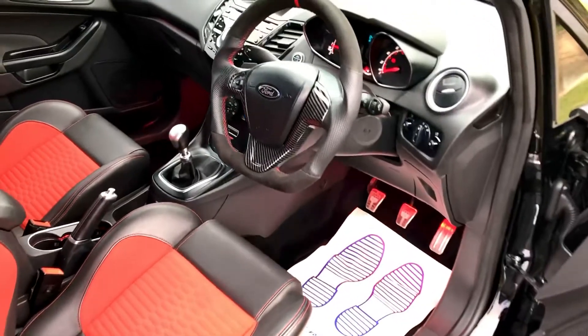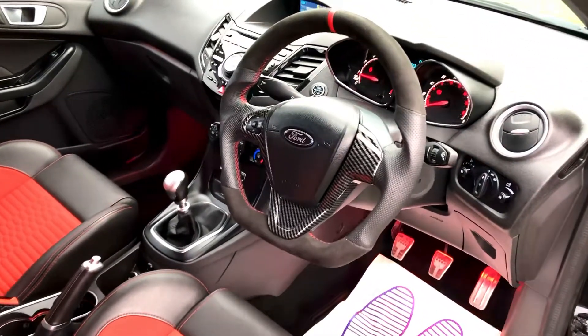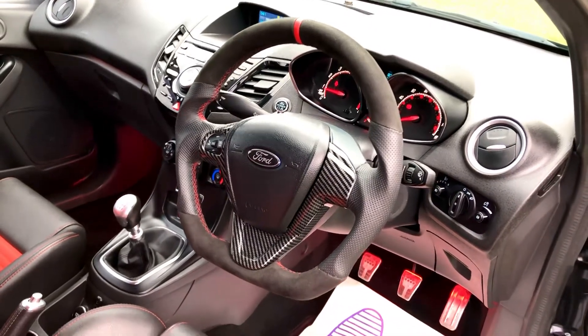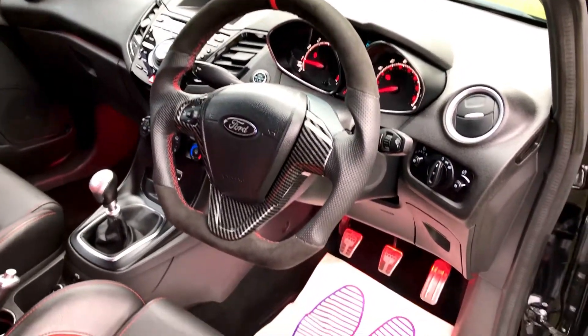The previous owner upgraded the steering wheel, which is a really nice touch. It's got the red stitching that matches the rest of the car, with Alcantara on top and a leather steering wheel.